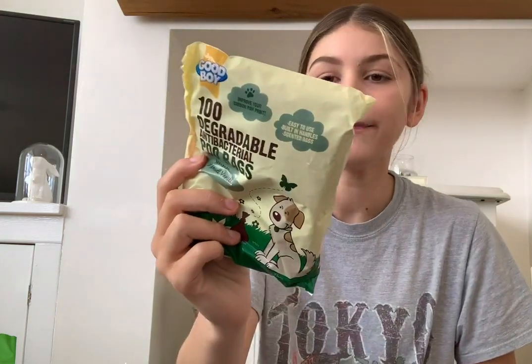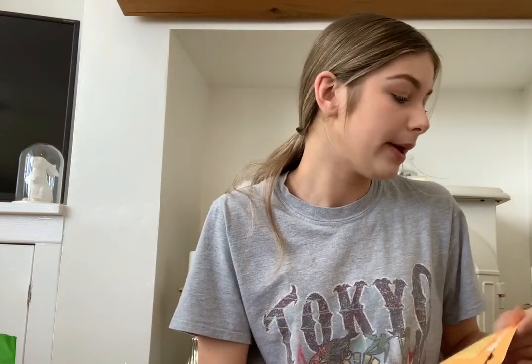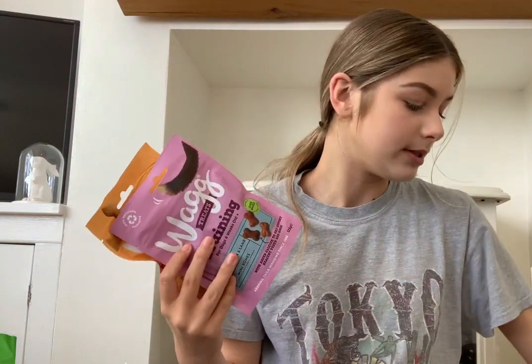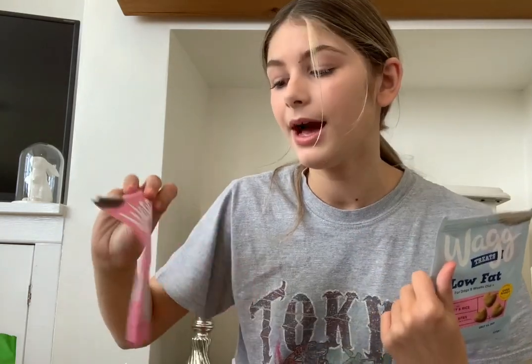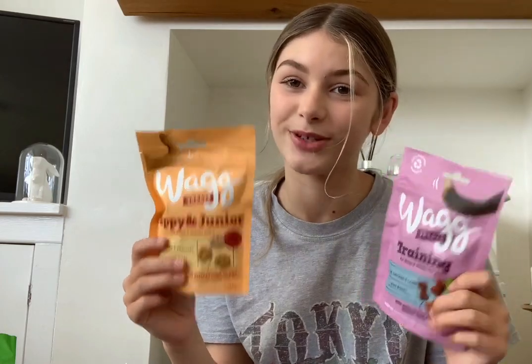From Tesco we didn't get much — we picked up some poo bags, a hundred in a pack, just for the house. We also picked up four bags of Wag treats, which are currently what's in his treat jar. The ones we got are the low-fat, sensitive, puppy and junior, and training treat varieties.